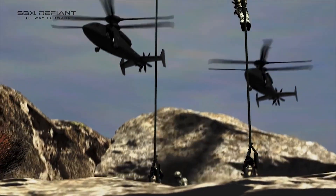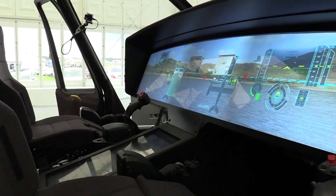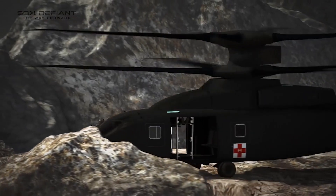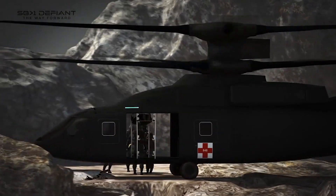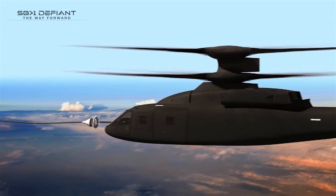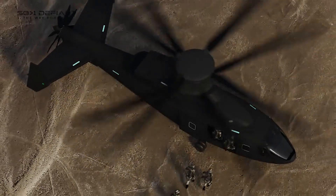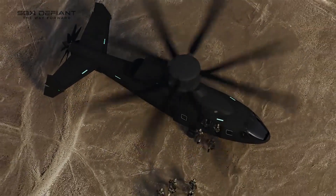We know that the battlefield of the future is going to be in high demand of vertical lift. Urban environments are going to increase in size, and being able to operate in an urban environment really takes vertical lift capability — to do your reconnaissance, your armed missions, your insertion missions. But we also know that in terms of longer ranges, the better endurance you have on a vehicle and the more you can carry at one time, the better.